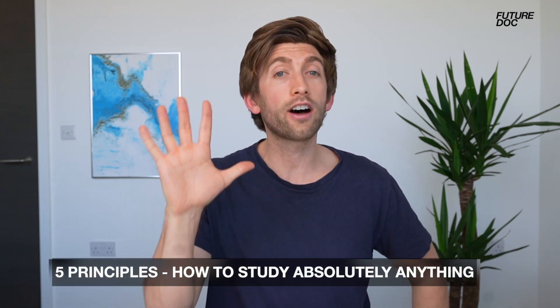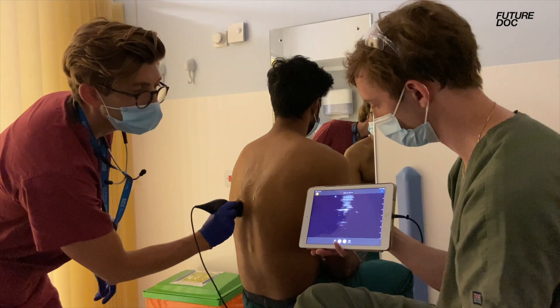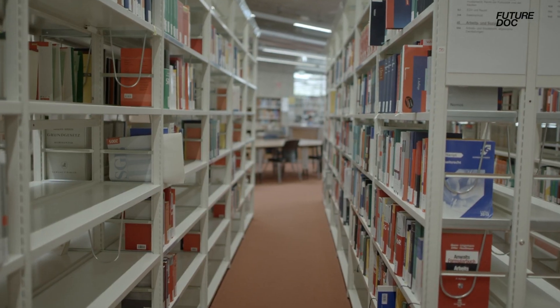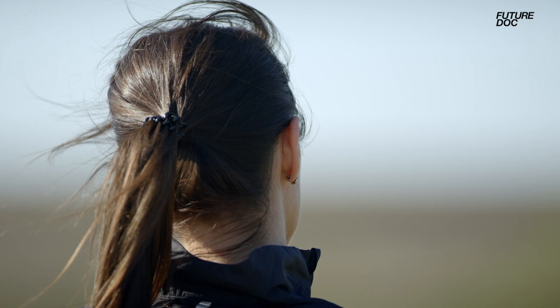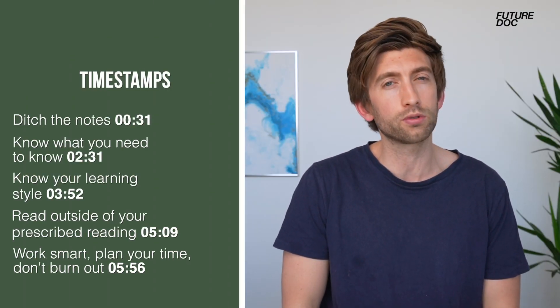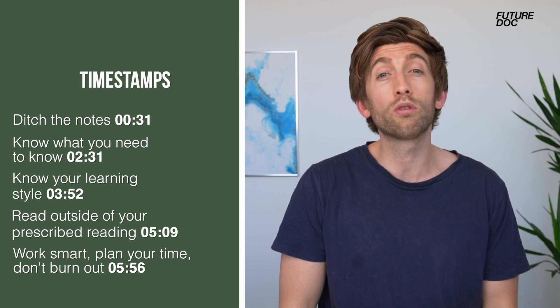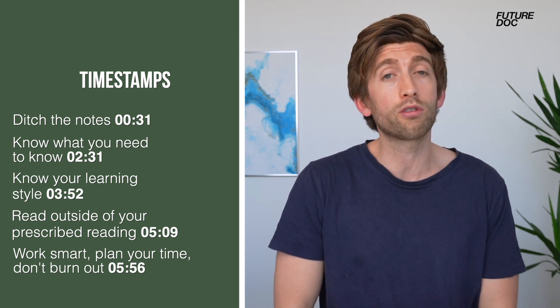In this video I'm going to teach you the five most important principles for how to study anything academic. These are the same principles that got me through a degree in medicine and then a degree in dentistry as well. So if you're currently studying, have exams, or are thinking about taking on an academic subject, by the end of this video you should have the five key principles to improve your study, make you more effective, feel confident, and improve your grades. I'm going to do them in reverse order from least to most important.